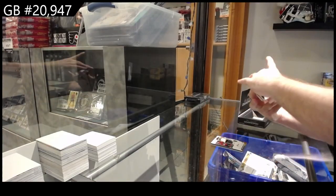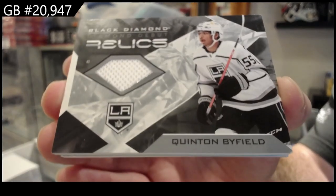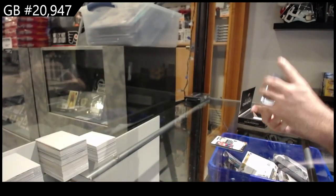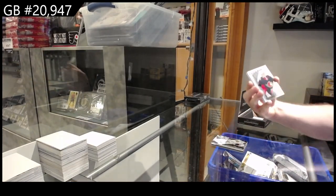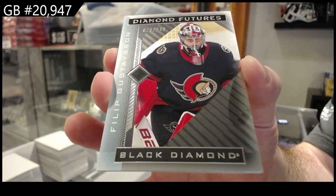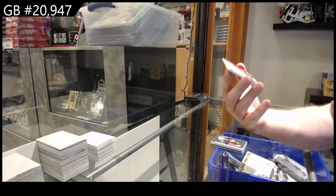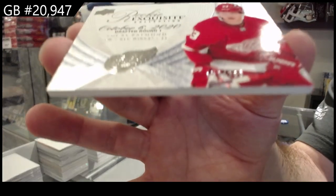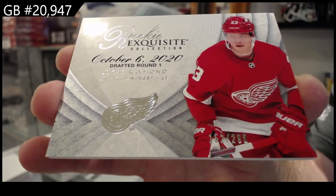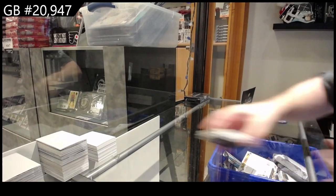We've got a Diamond Debut Relics for LA of Byfield, and for Ottawa a 249 Diamond Futures of Gustafson. And we've got an Exquisite Rookie numbered to 299 — Raymond. I like that one, rookie Exquisite to 299.